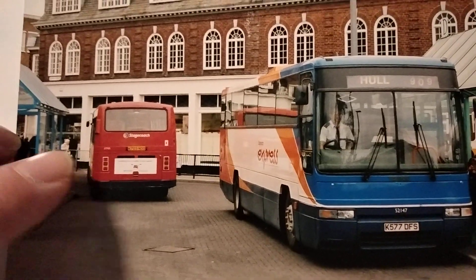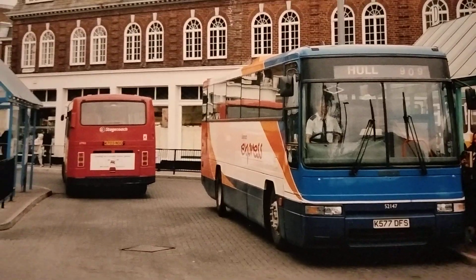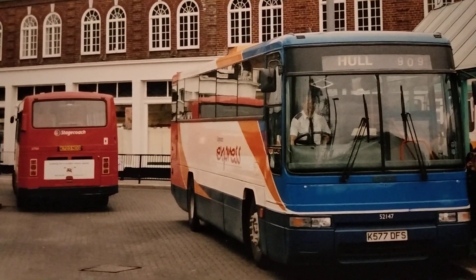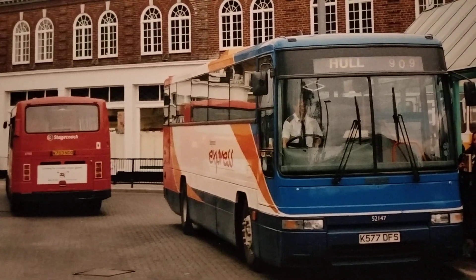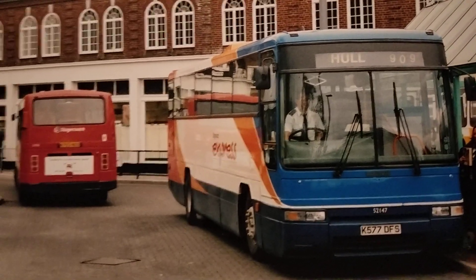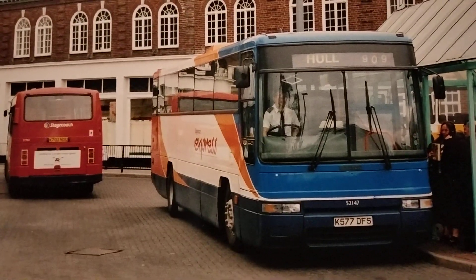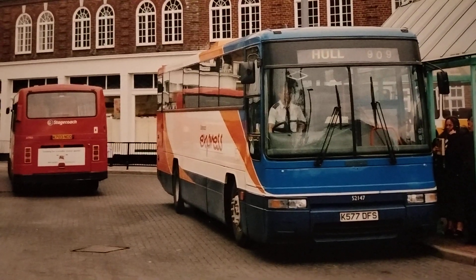On the right-hand side is K577 DFS, a Volvo B10M with a Plaxton Premier inter-urban body, new to Fife Scottish — another Stagecoach subsidiary — in March 1993. It transferred to Hull as their fleet number 77 and at various times was also allocated to Grimsby because it worked on the 909 service that ran between Hull and Grimsby. It's seen here in Grimsby bus station heading back to Hull on the 909, again in the early 2000s.